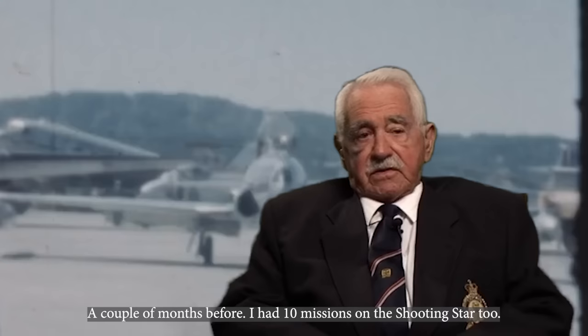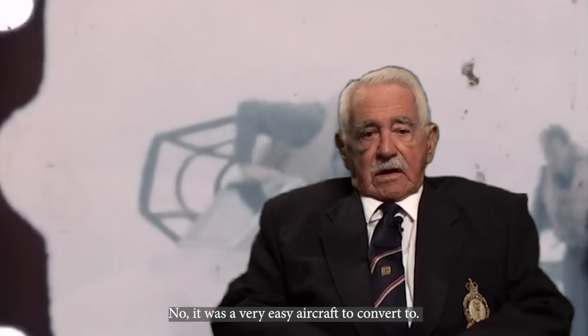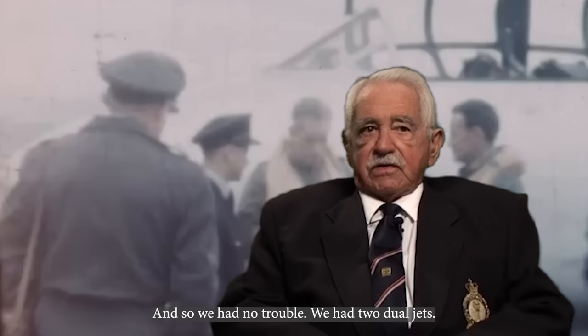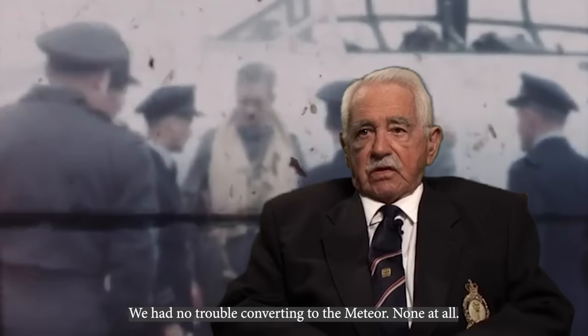I had 10 missions on the Shooting Stars too. It was a very easy aircraft to convert to. And the RAAF sent us out four very good instructors. So we had no trouble. We had two dual jets. We had no trouble converting to the Meteor, not at all. It was a very easy aircraft to fly. We called it the gentlemen's aircraft.